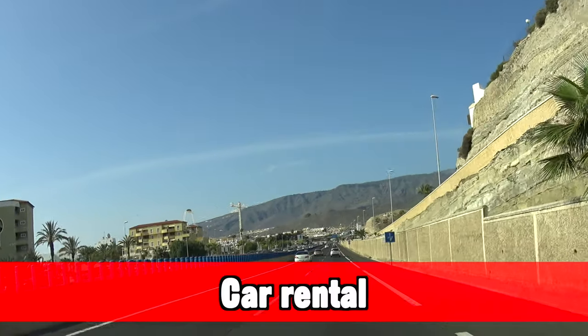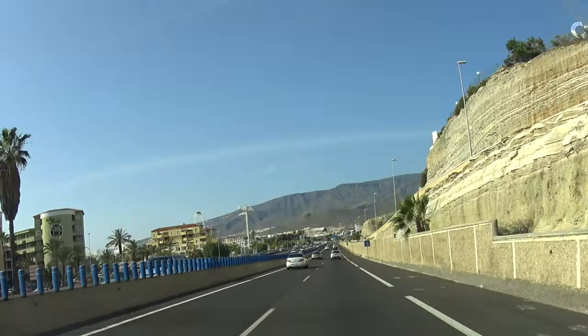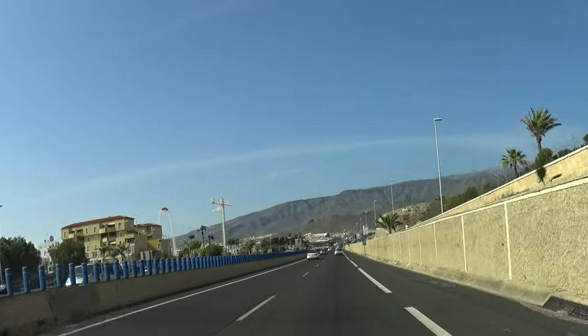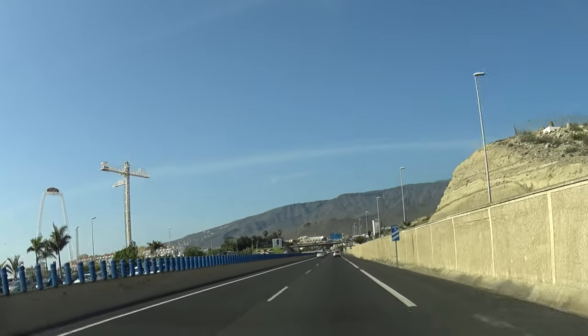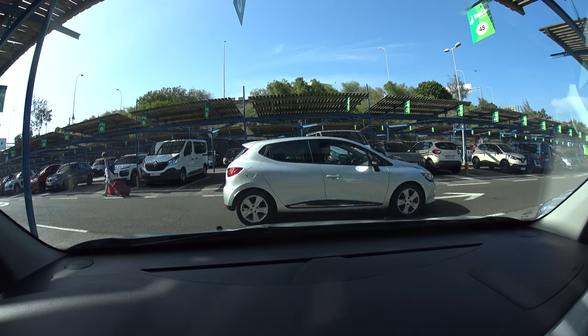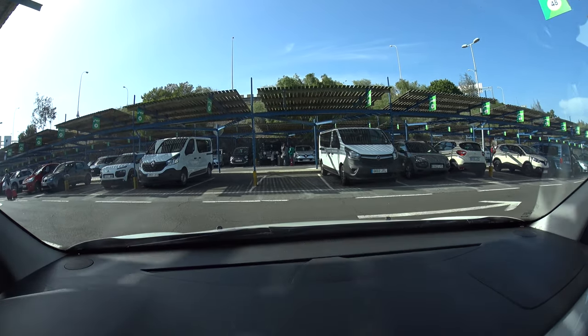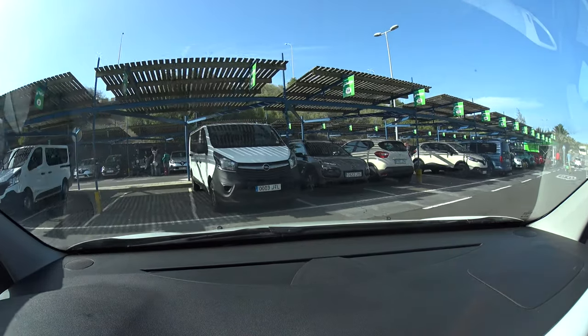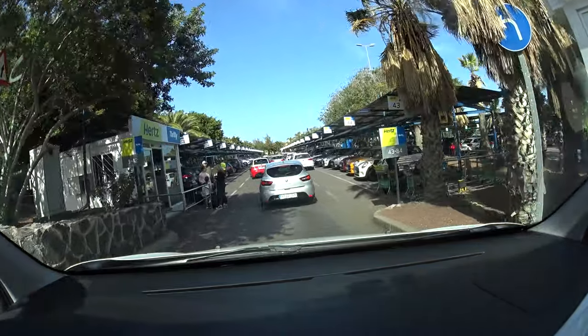Tenerife looks tiny on a map but is actually quite big, so I definitely advise renting a car. However, watch out for the wrong company — there are a lot of trickster companies popping up. I see people having problems with these at the airport. I have an article on my website and a video on YouTube discussing what to do and what not to do when booking a car in Tenerife, including which companies to use and which to avoid.